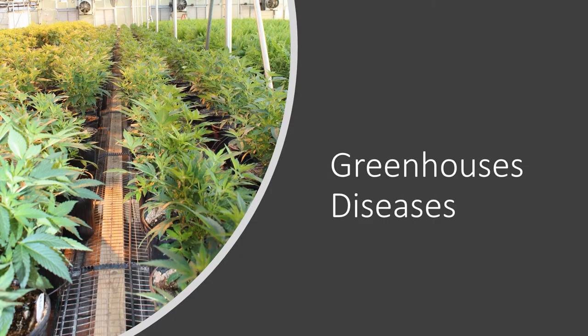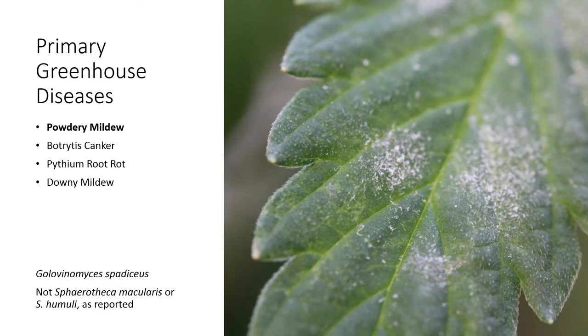Let's begin with greenhouse diseases. In Kentucky, we pretty much grow hemp in a traditional greenhouse. We have a few high tunnels and just a couple of growers with a complete indoor environment. Our primary greenhouse diseases in Kentucky on hemp are powdery mildew, Botrytis canker, Pythium root rot, and we're also seeing downy mildew.